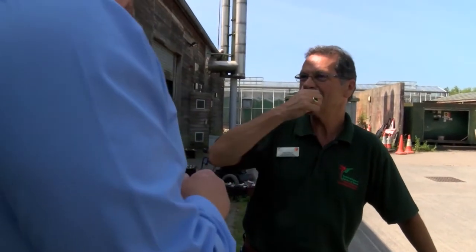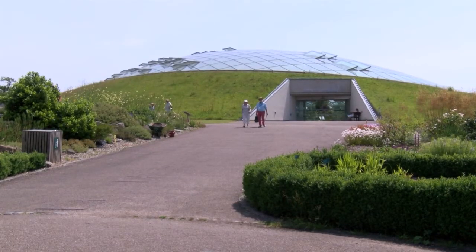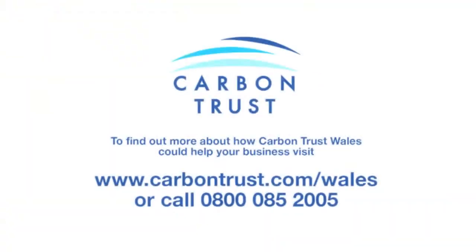Funded by the Welsh Government, Carbon Trust Wales is an independent organisation which strives to nurture low carbon innovators. To find out more about how Carbon Trust Wales could help your business, visit www.carbontrust.com/Wales or call 0800 085 2005.